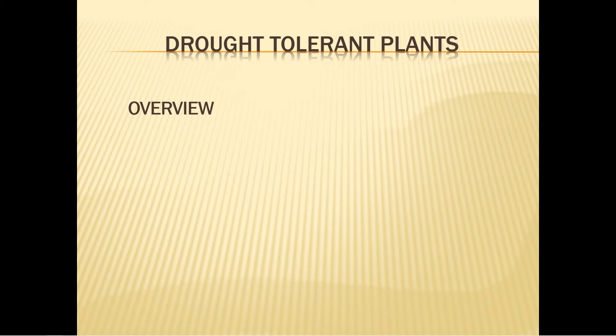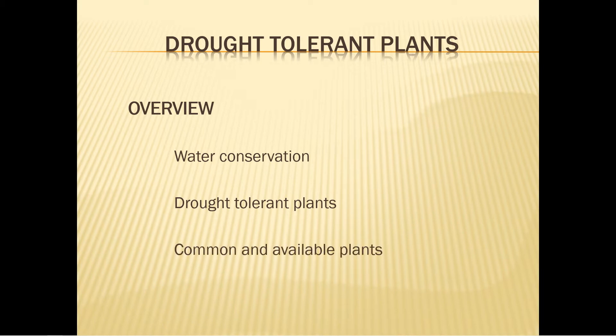We're going to discuss water conservation, plants that once established can tolerate the hot dry conditions of the Outer Banks summers, plants that are common to the area and available at local garden shops — including annuals, perennials, shrubs, and trees — and how to plant and maintain your choices.